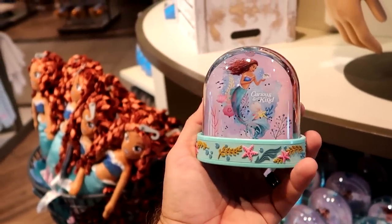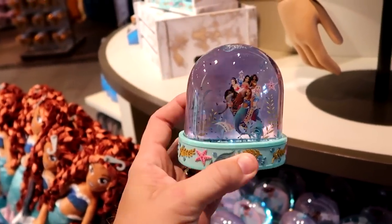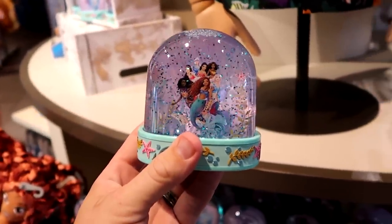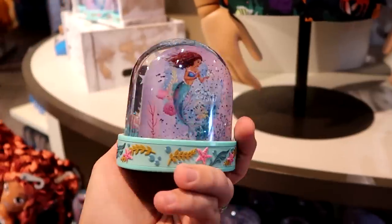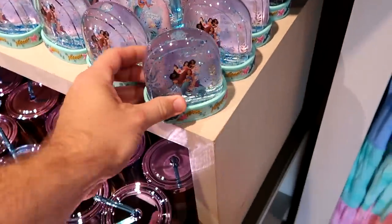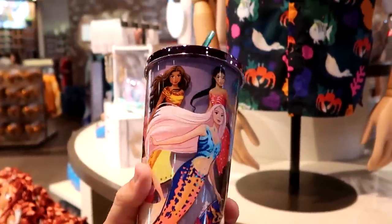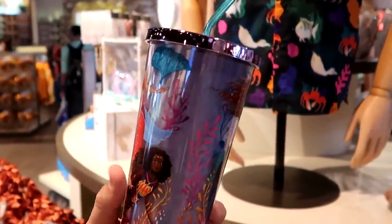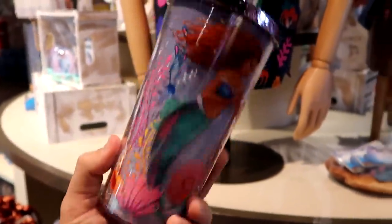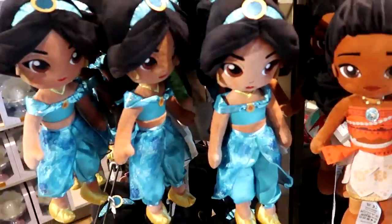Brand new Little Mermaid snow globes — one says 'Curious and Kind' with all the different mermaids and blue sparkles — are $16.99. There's also a really awesome cup with mermaid decals and a sparkly purple lid for $24.99.